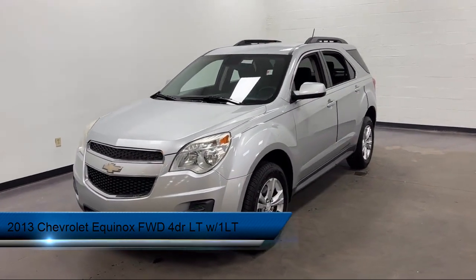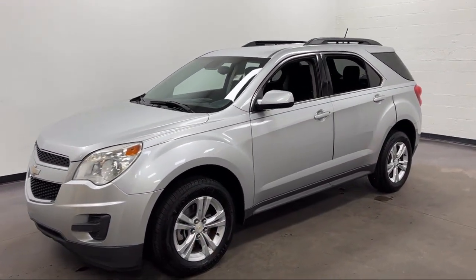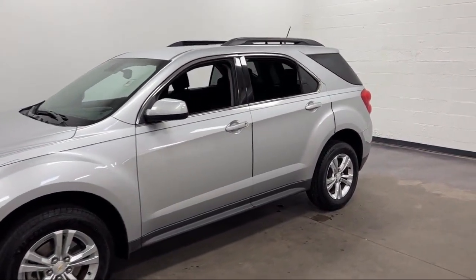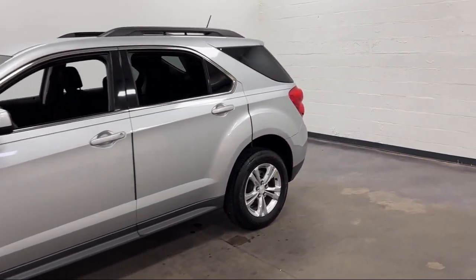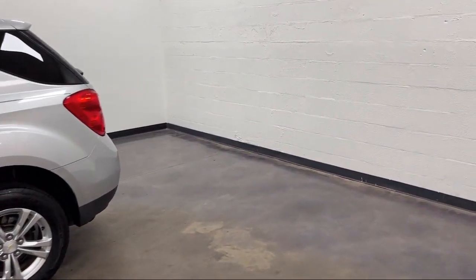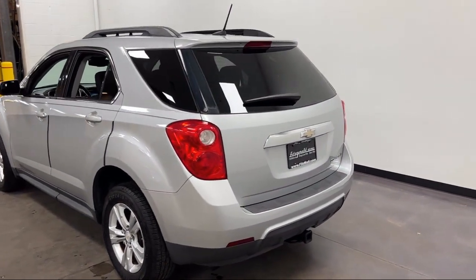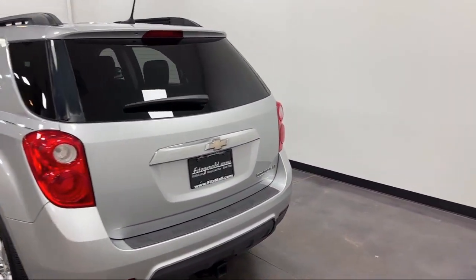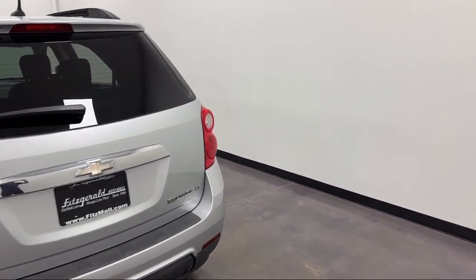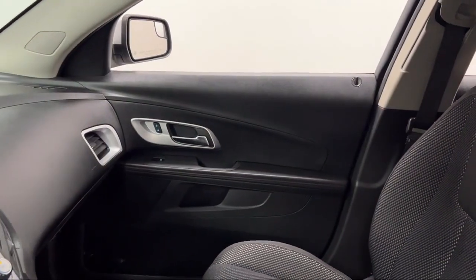It comes equipped with Wireless Bluetooth Data Link, In-Dash CD MP3 Playback, Six-Speaker Audio System, Center Front Console with Armrest and Storage, Aluminum Wheels, Exterior Entry Lights, Approach Lamps, USB Auxiliary Audio Input, Ventilated Disc Front Brakes, Sirius XM Satellite Radio, Electronic Brake Force Distribution, and much more!